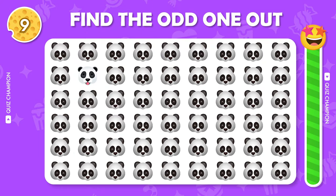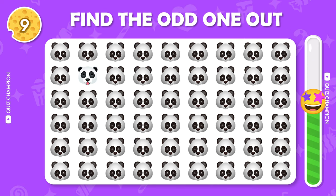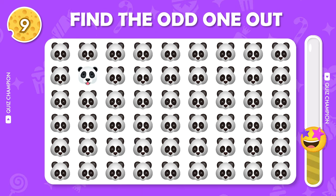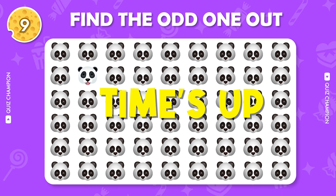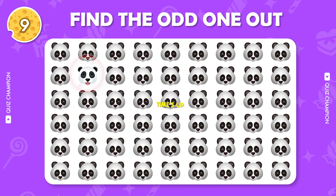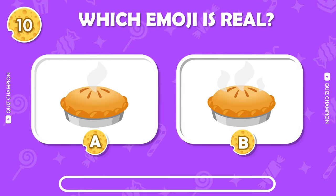Find the odd emoji out. Can you guess the real one?